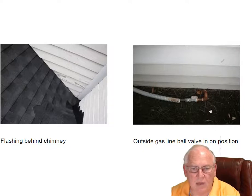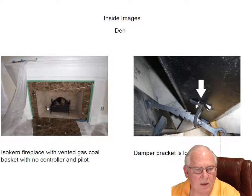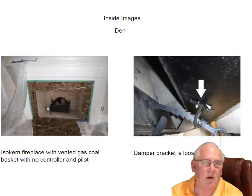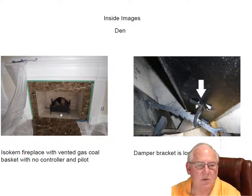This is the outside gas line. The ball valve on this one was in the on position, and also the one inside — and there was no gas coming to it. The gas is on at the meter, so I'm going to say that it must be off underneath the house somewhere. That'd be a plumber's issue.